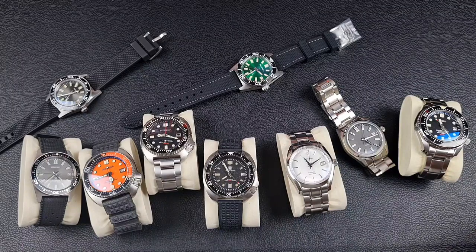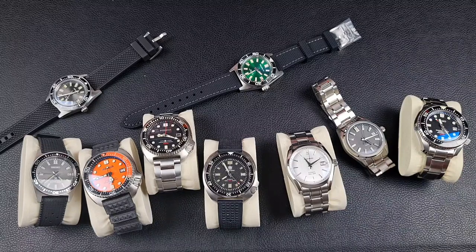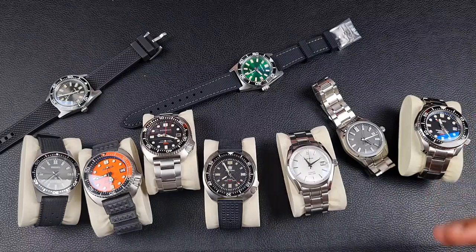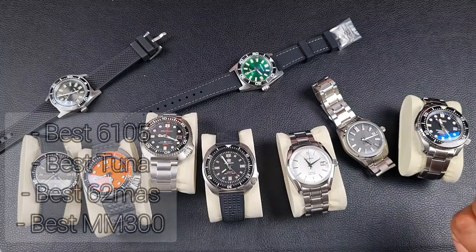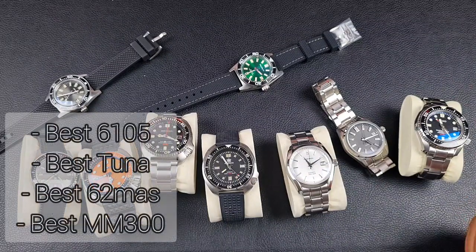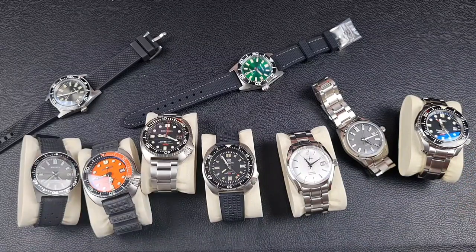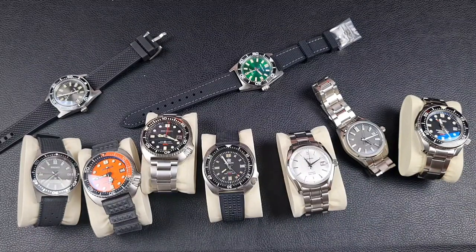I'm not going to touch brands that have just come out or miscellaneous 'mushroom brands' where one watch popped up and then disappeared. If anything worth mentioning comes up, I will mention it. Do share your thoughts on the outcome of the comparisons. The watch styles covered are the Tuna series, the 62MAS series, and the MM300s.